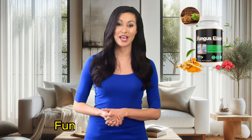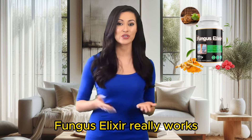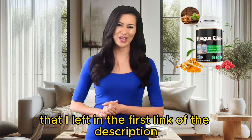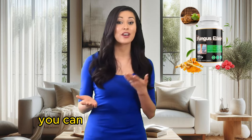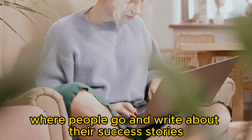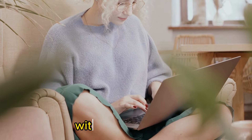Fungus Elixir really works and you can trust this product. But only buy it from the manufacturer's official website, which I've left as the first link in the description. You can actually read people's comments on the manufacturer's website, where people go and write about their success stories with Fungus Elixir.